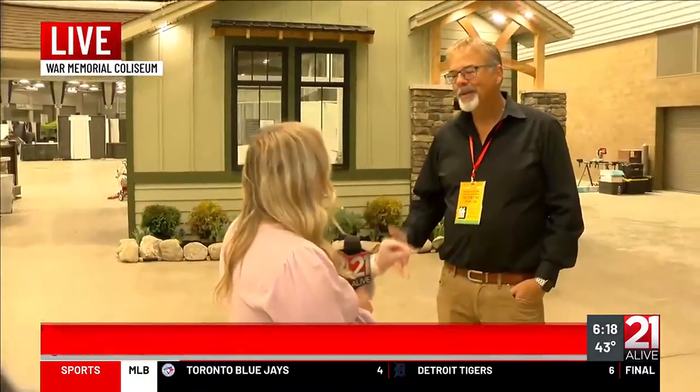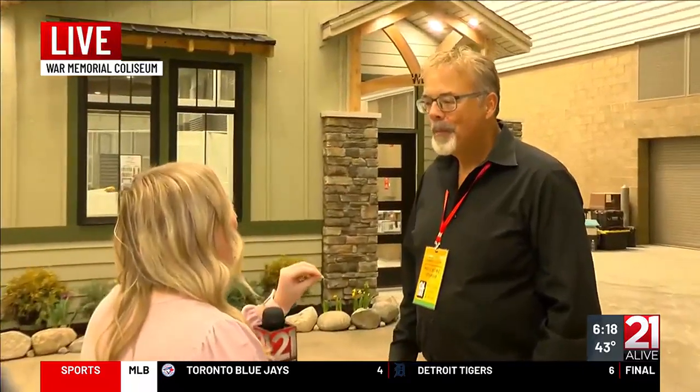Good morning, Tyler and Julian. We've already talked about so many different things that the Home and Garden Show has to offer. And now I'm joined by Kevin Hunter with Windows, Doors and More. Talk a little bit more about what you all specifically have to offer this weekend.